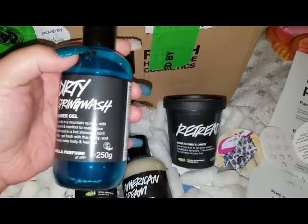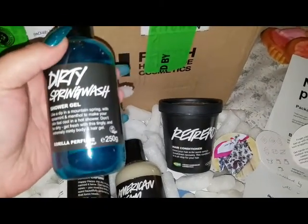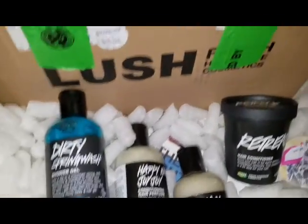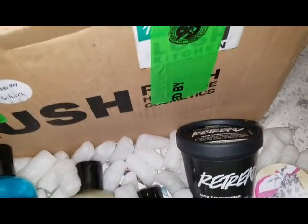We also got some Dirty Spring Wash Shower Gel. I fell in love with the Dirty scent because I got a small sample of the perfume and I really, really fell in love with it, so I started grabbing everything in that scent. I've got a whole bed full of foam right now because I open this stuff on top of my king-sized bed.